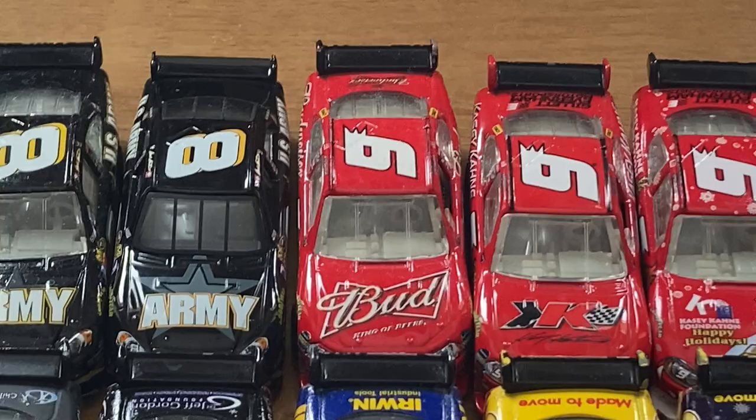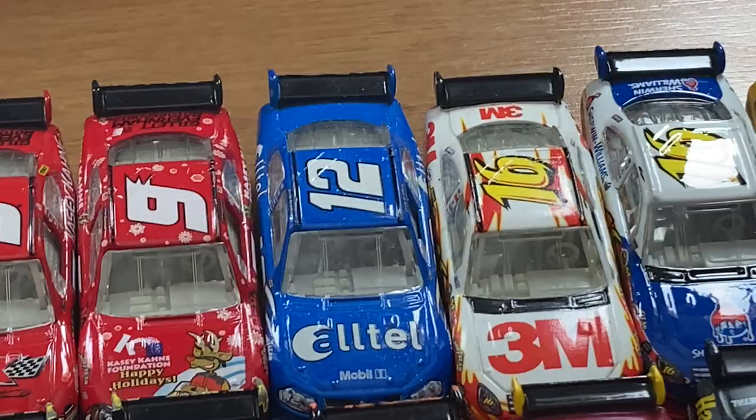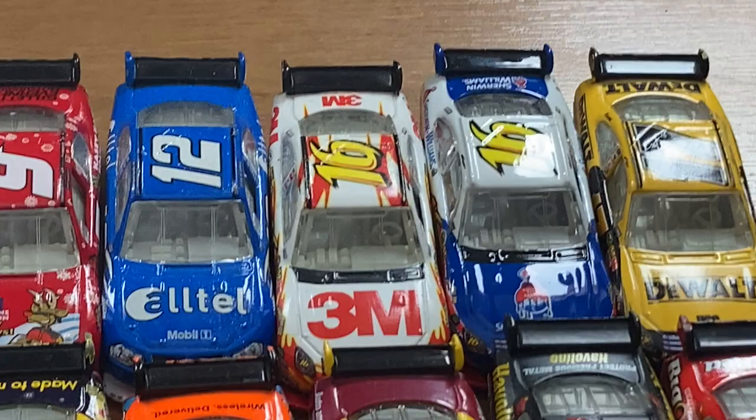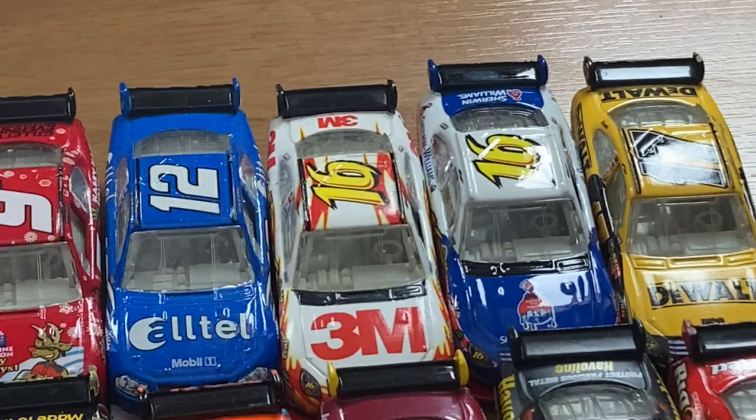Be careful with Casey Kahne's Budweiser — there's a Walmart exclusive, the Censored, and then you have the Sam Bass Holiday. You're going to see a lot of Sam Bass Holiday cars because they are just phenomenal. Ryan Newman's number 12 Alltel, his last year with Roger Penske before going to Stewart-Haas in 2009. One of Greg Biffle's best seasons of all time was 2008, finishing third in the point standings.